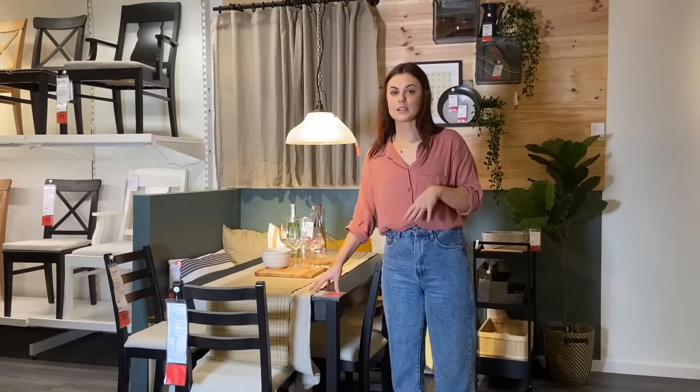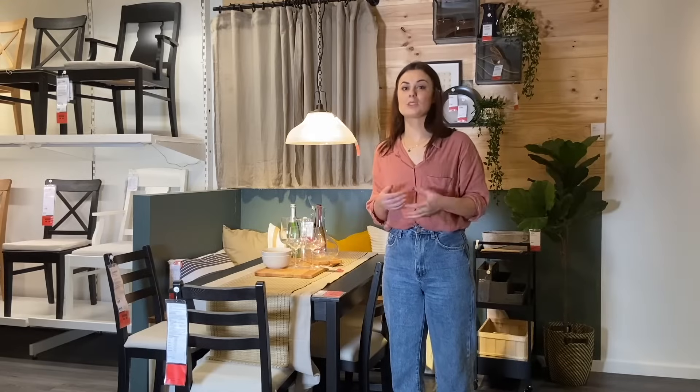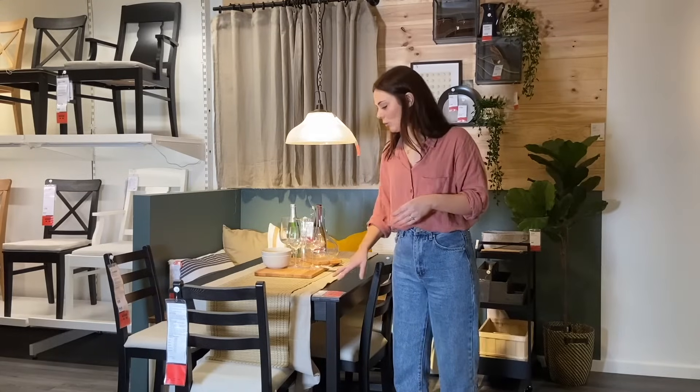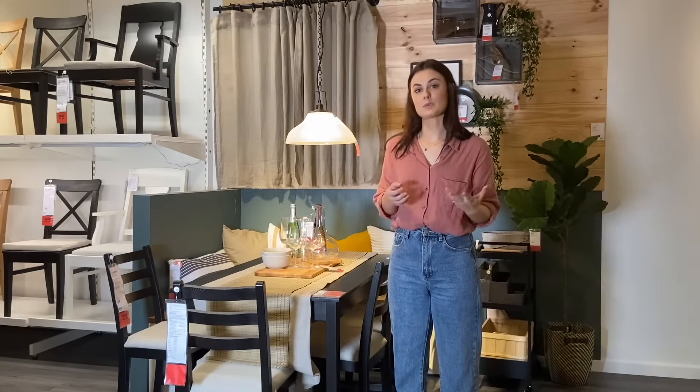Currently the dining table is set up for entertaining, which is something we probably primarily use a dining area for anyway. But what's great about a dining space in your home is that it can easily transform into a workspace or study.